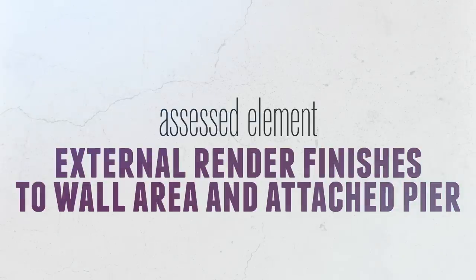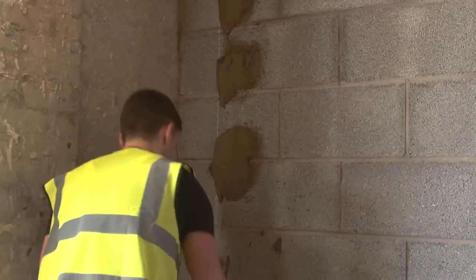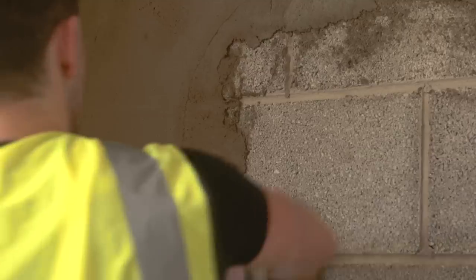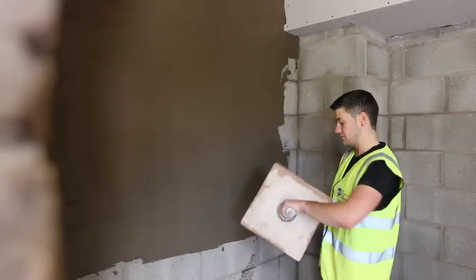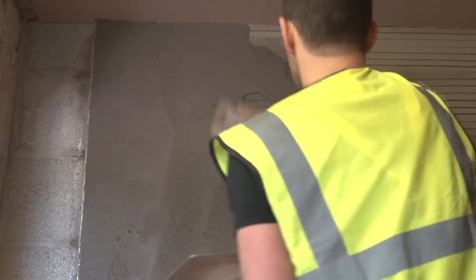Third: external render finishes to wall area and attached pier. You have to produce and apply cement sand and lime render — a plain face and dry dash finish — in two-coat work to an attached pier face.